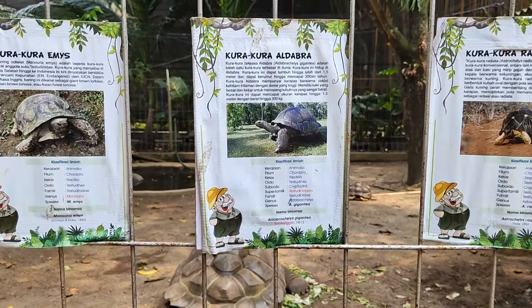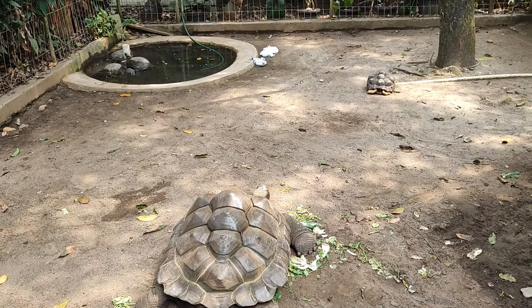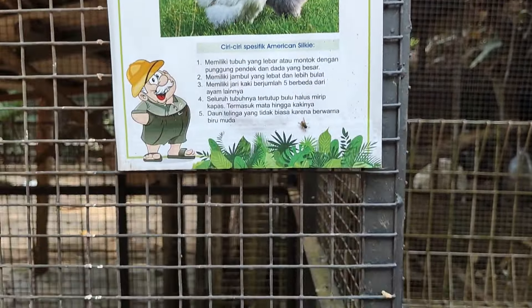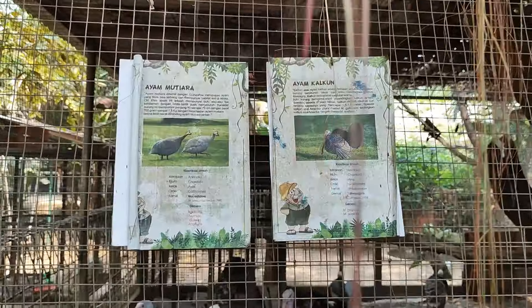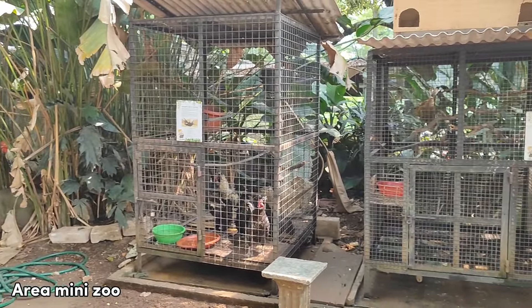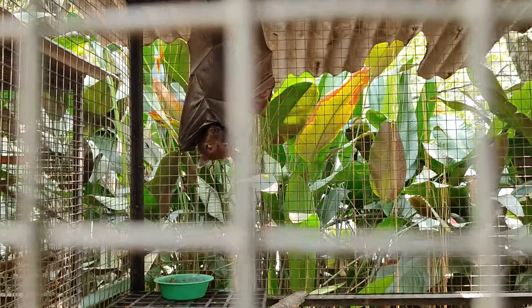Di pinggir area playground terdapat area mini zoo. Ukuran kura-kura raksasa ini memiliki panjang mencapai 2 meter dengan berat 350 kg. Ini adalah kandang ayam kapas yang berasal dari Amerika, ayam ini ramah, lemah lembut, dan juga paham siapa pemiliknya. Di sebelah kandang ayam kapas terdapat ayam mutiara dan juga ayam kalkun. Untuk koleksi hewan di sini cukup banyak. Hewan terakhir yang kita temuin adalah kalong, jadi auto inget film Batman gak sih?